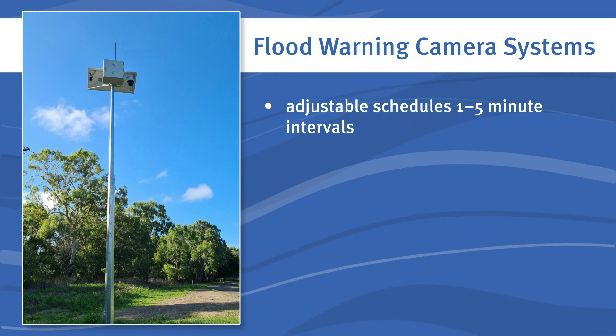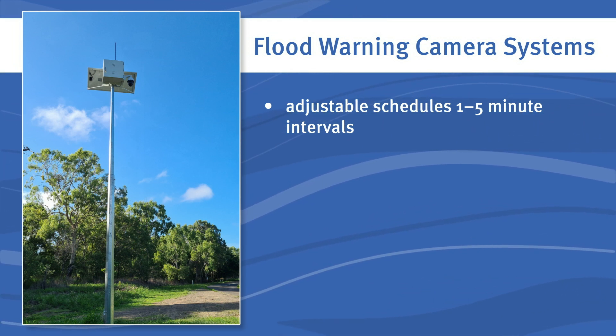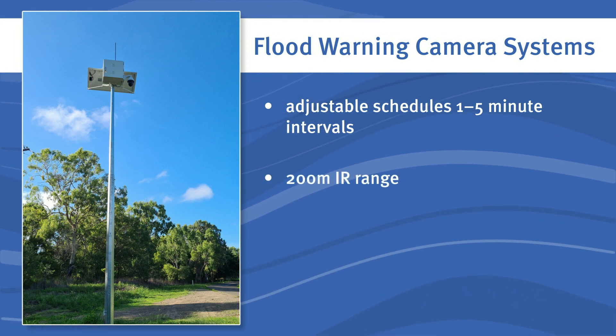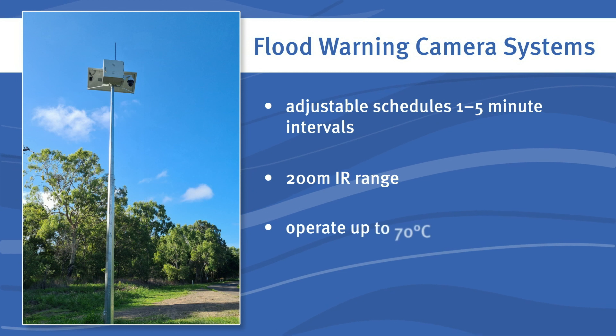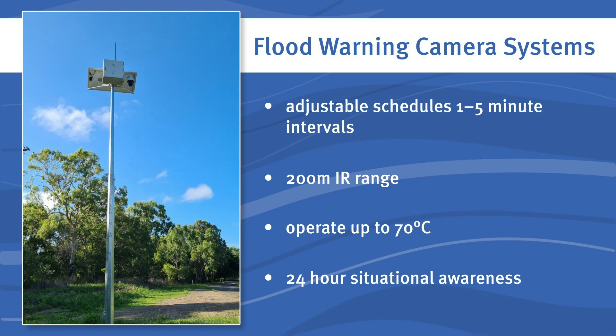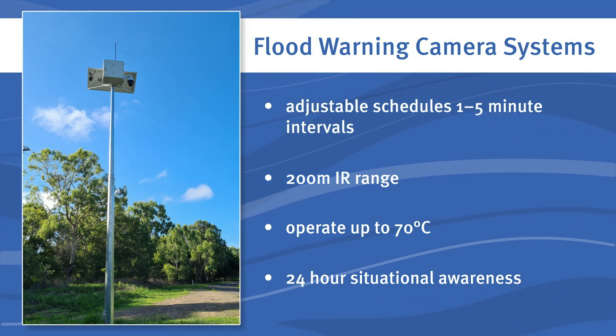Adjustable schedules can be set for the client. The cameras can capture any number of points of interest in as low as 1 to 5 minute intervals. They have a 200 metre IR range and they can operate up to 70 degrees Celsius. The camera systems are designed to provide 24-hour situational awareness to people who are most at risk in the worst weather conditions.